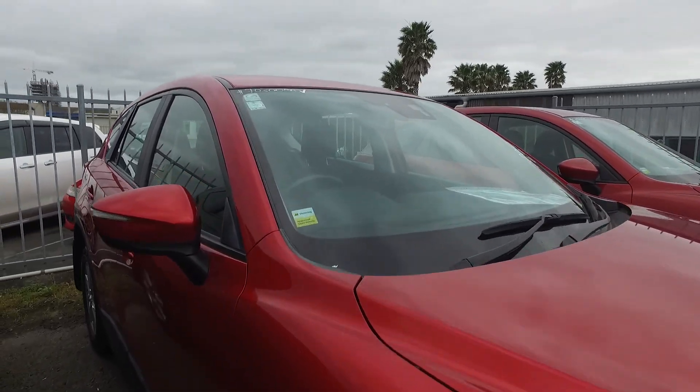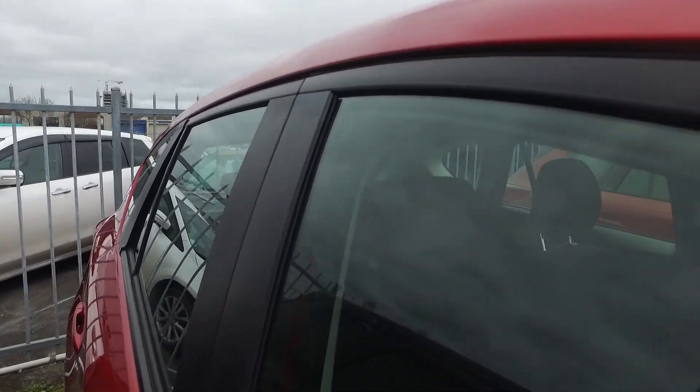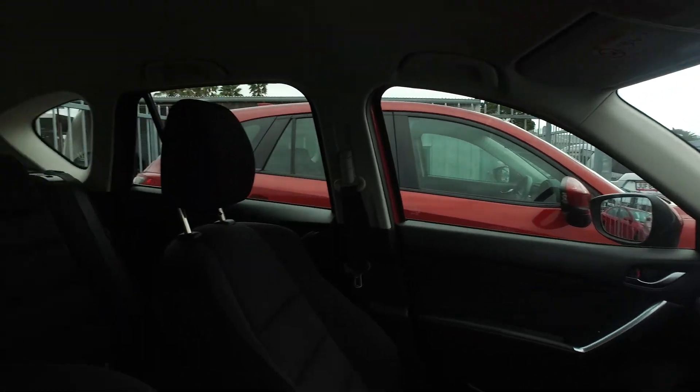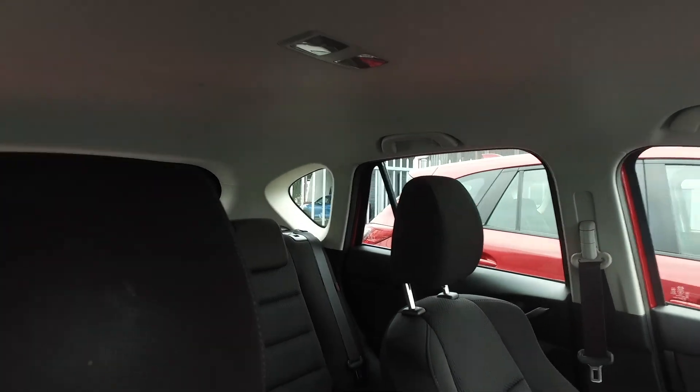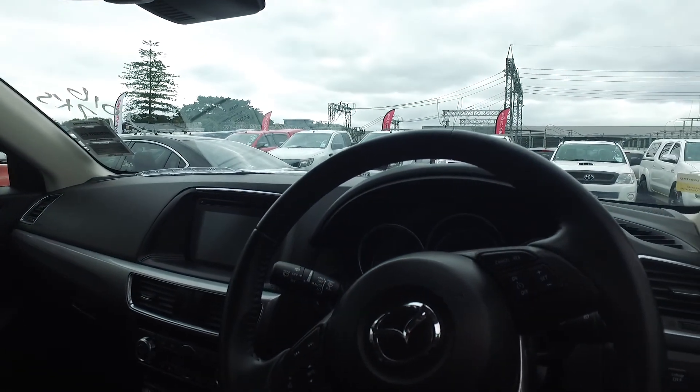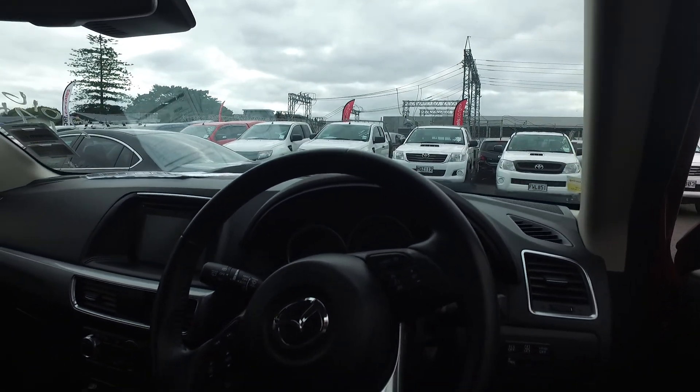As we go inside the car, you can see it's got a nice dark interior. And a great thing about this one is that it's New Zealand new, so all the radio and navigation is in English. We've also got hands-free calling and cruise control.